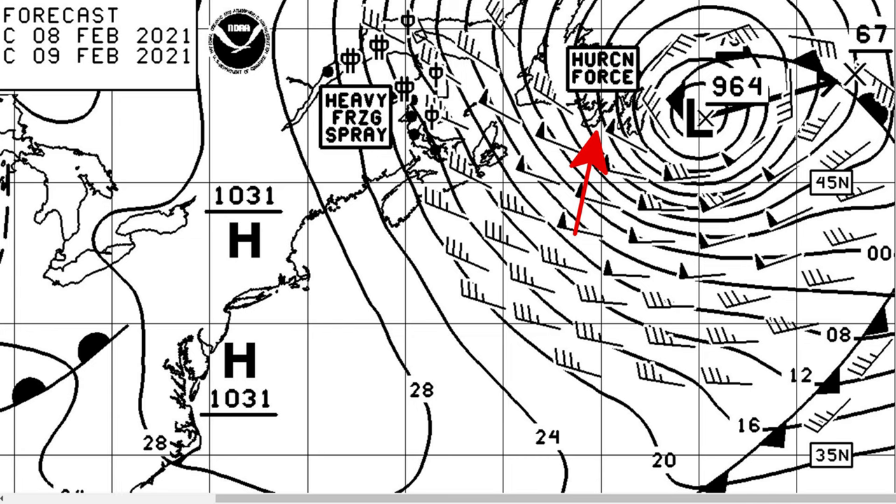There's a black arrow just to the right of the L, which indicates the direction the storm is going. The storm center passed very near us, and when you're close to the center of the storm like we are, the wind direction changes quickly.